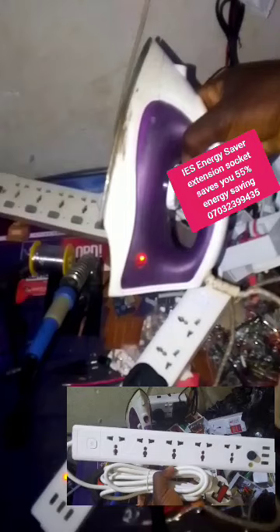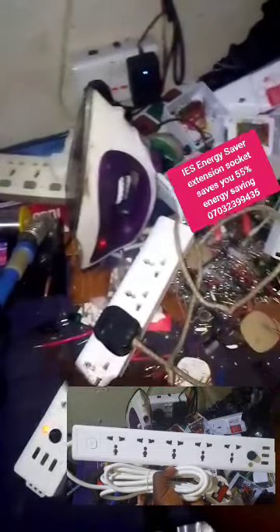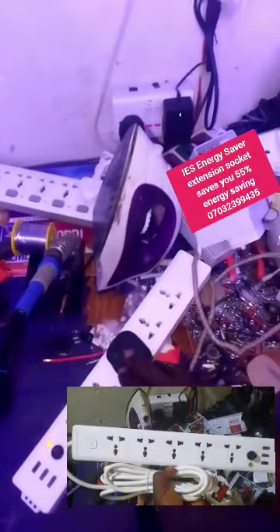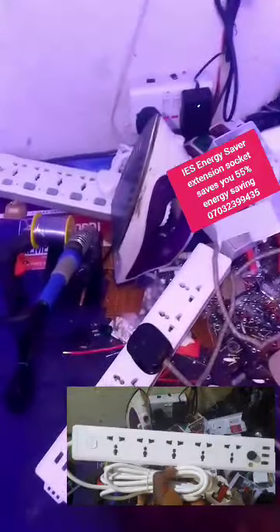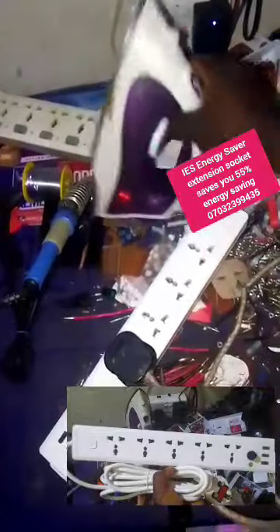Let's take a look at the iron. You can see the iron is on. This iron is 1200 watts pressing iron, working on a Passby-enabled Tiger generator, through this IES energy saver extension circuit. It consumes 30% energy and saves you 55% energy from this iron. This iron originally without this extension consumes about 85% to 95%. So that's the difference between your normal extension and my IES extension energy reducer.